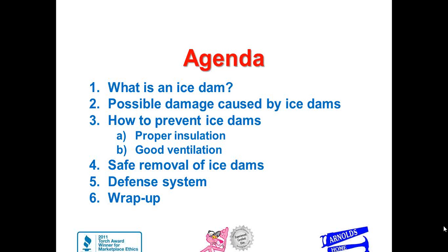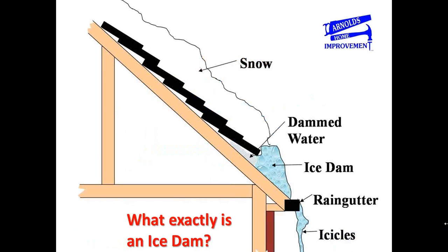Ice damming itself is a simple process and it makes a lot of sense why it occurs. To give a simple scenario: say last night we received four to five inches of snow. If the roof is not properly venting — meaning we're not getting good airflow from the soffits to the ridge — what can happen is the upper portion of the roof would be warmer than the soffit area or the lower portion of the roof.